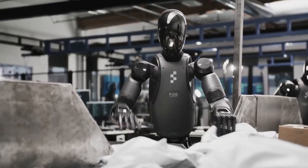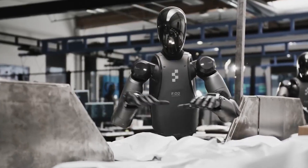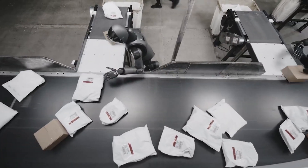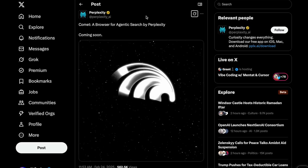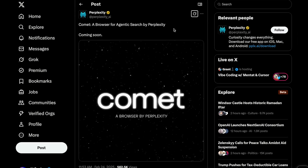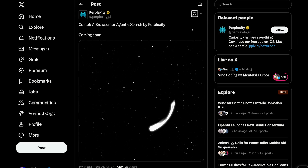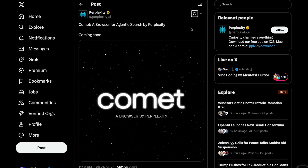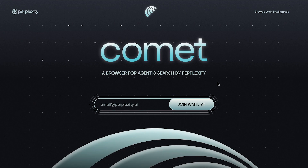Are you bullish on humanoid robots? Or do you think we are still a long ways away before these things are actually useful and capable across many environments? Drop your thoughts below. One more thing before we end the video — Perplexity announced Comet, a browser for agentic search. This seems to be the same thing as OpenAI's Deep Research agent or Grok's Deep Search — essentially an agent that could conduct research on the web autonomously. All we know right now is that it's coming soon.